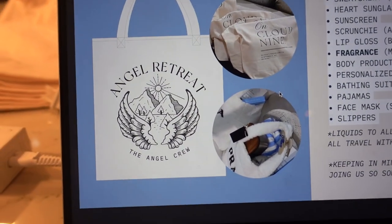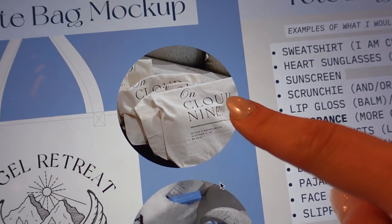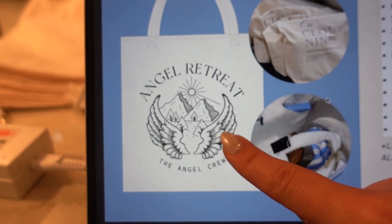I also want to make these tote bags. I found some inspo on Pinterest and I really love this one that says 'On Cloud Nine.' We'll probably just put the logo there or simplify it. If you guys are interested, I'll take you through how I pitched brands, but we are running out of time. I think I can do that in maybe a YouTube Shorts or TikTok, or include it when I show you what I'm putting in the tote bags.